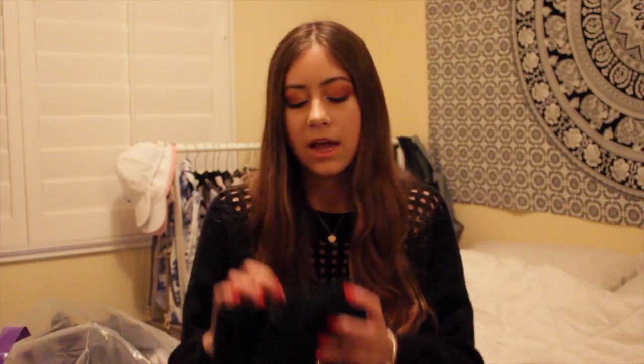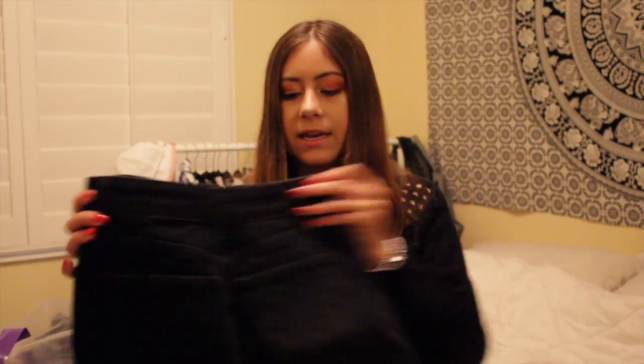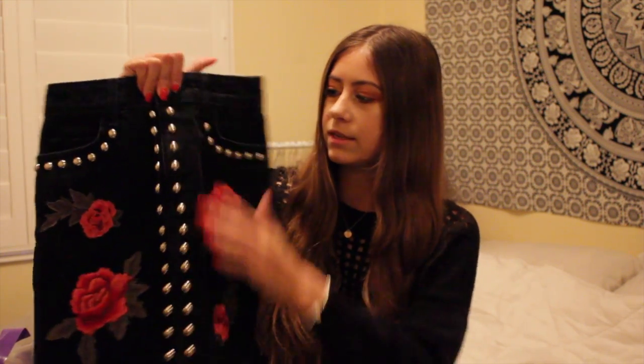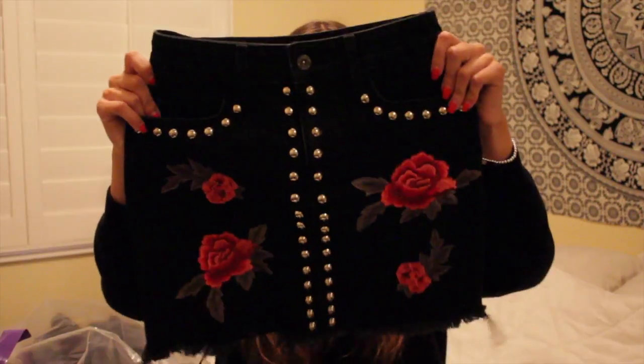The last item from LF and in the whole haul is this Carmar denim skirt — a black long skirt with rose embroidery and studs on the pockets and down the middle. The tag fell off but I think it was originally around $220, and I got it for $48. That's everything for my spring haul! I'll link everything down below if I can find it — thanks for watching!